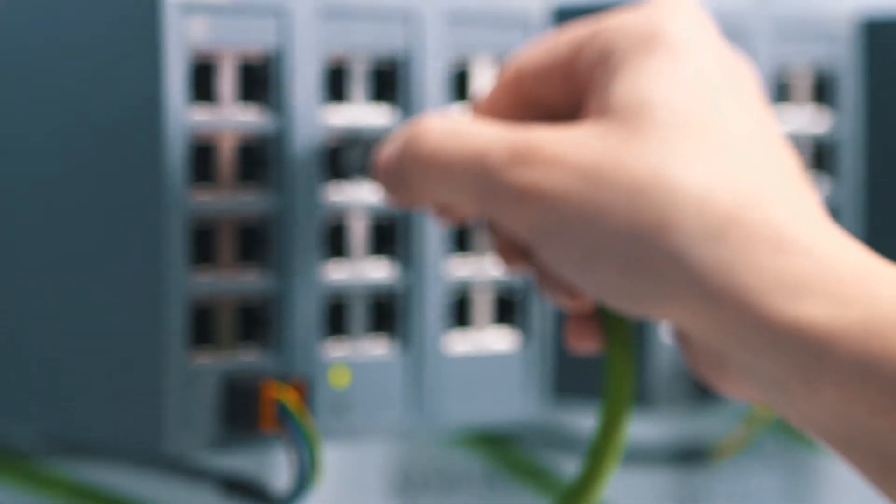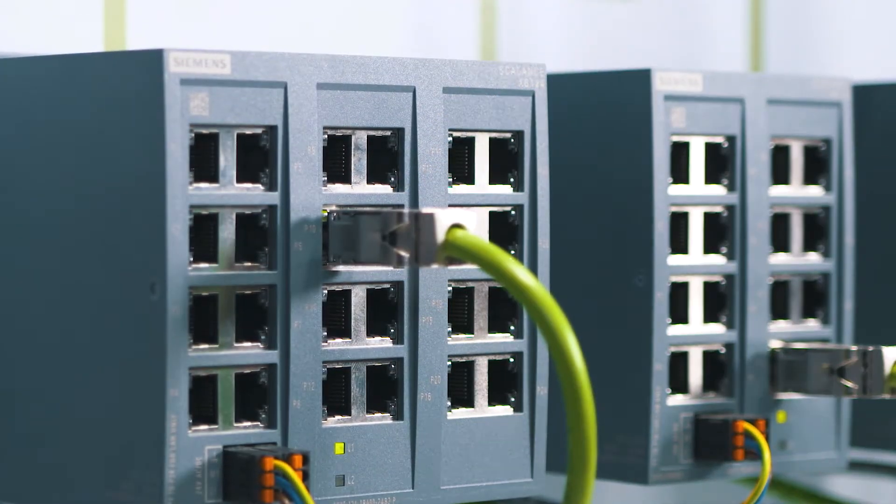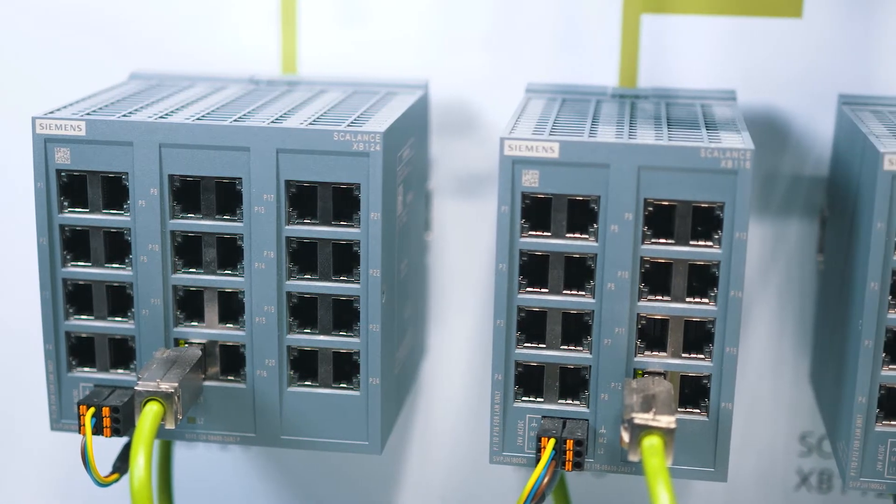The cost-efficient industrial Ethernet switches by Siemens are optimally suitable for implementing industrial network structures. Switches without any pre-configuration are required for immediate use already on field level.